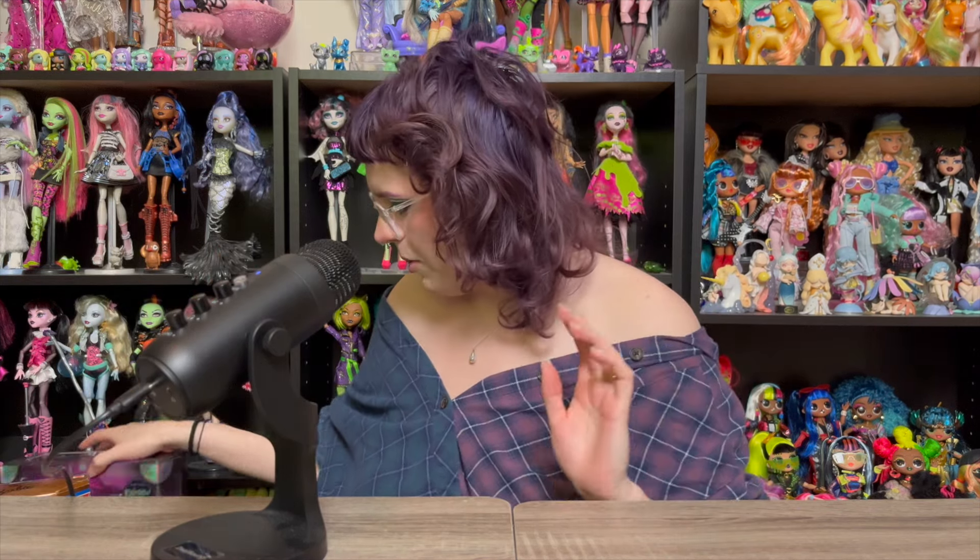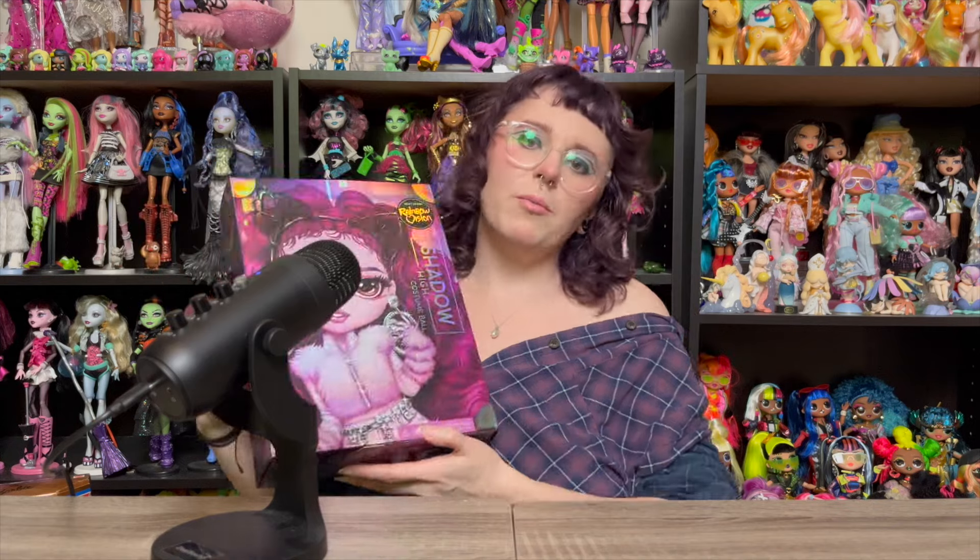I've got a couple of Rainbow High dolls and then the others are going to be Barbie. So let's start off with the Rainbow High dolls — well, one of them's Shadow High. I have Costume Ball dolls to take a look at because finally in my area, the Costume Ball dolls went on clearance at my Walmart for like $11 a piece.